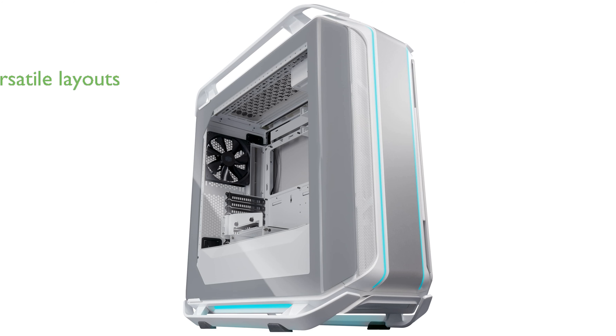The Cooler Master C700M White Full Tower is a highly versatile case that supports multiple layout configurations including conventional, chimney, and inverse layouts.